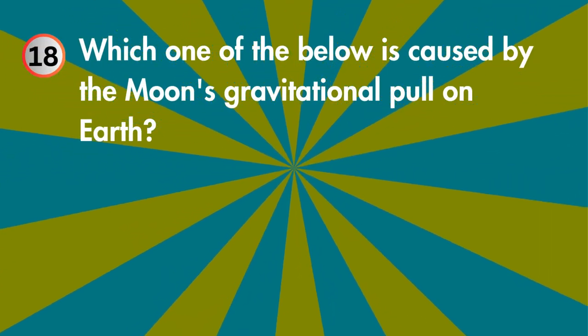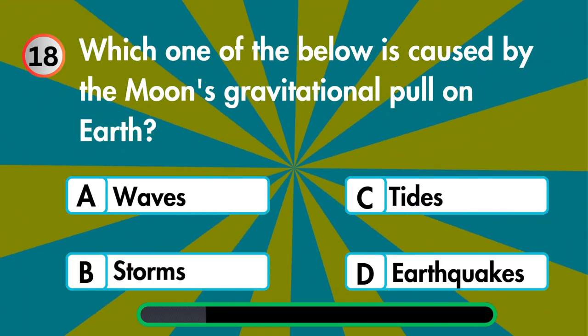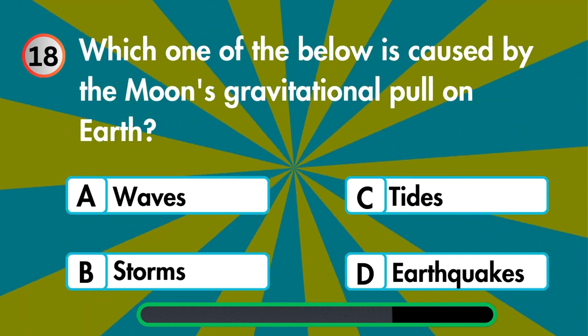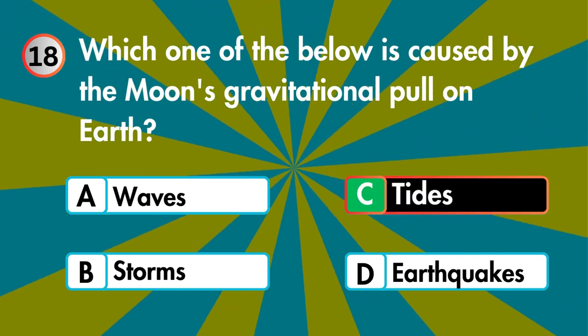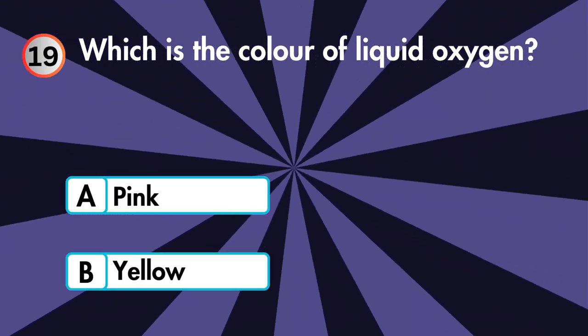Which one of the below is caused by the moon's gravitational pull on Earth — waves, storms, tides, or earthquakes? Which is the color of liquid oxygen — pink, yellow, blue, or green?